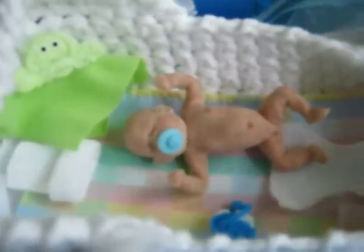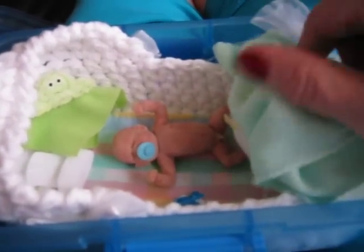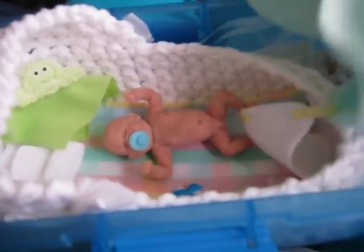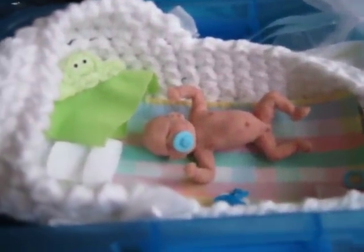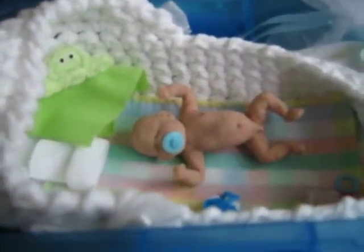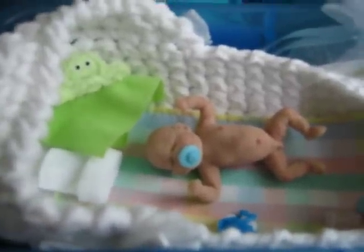And there he is. This is his little bed. This is his little froggy lovey. And I showed you his little hat. I used the little dollar store baby washcloths as blankets — so there's his blanket. His diaper's back on now. Everyone, please welcome my new little baby. I'll soon have him named and I will let you know what his name is.